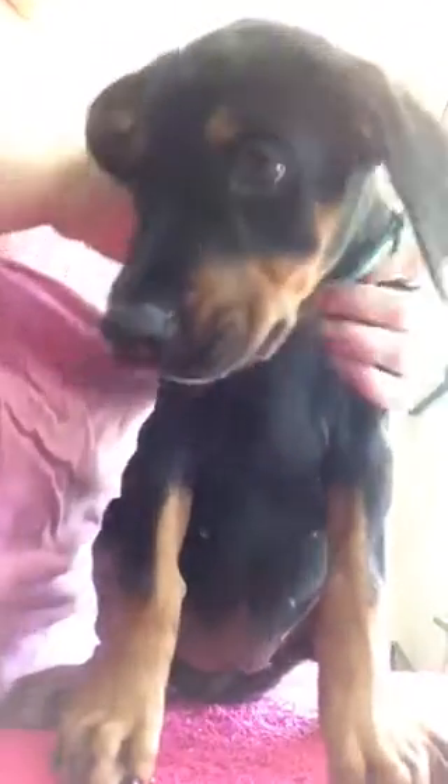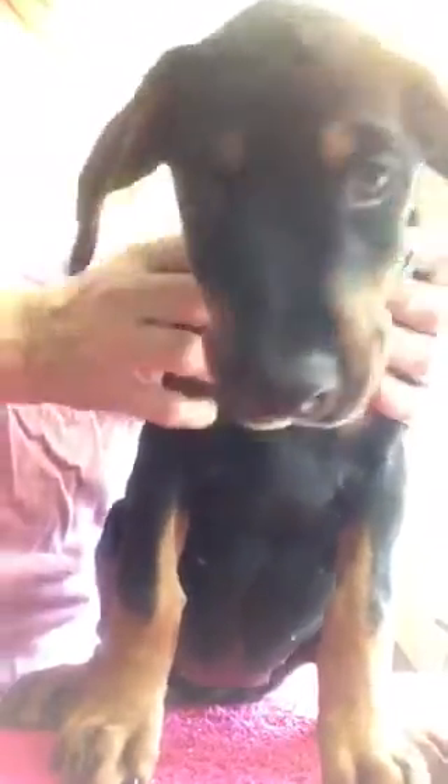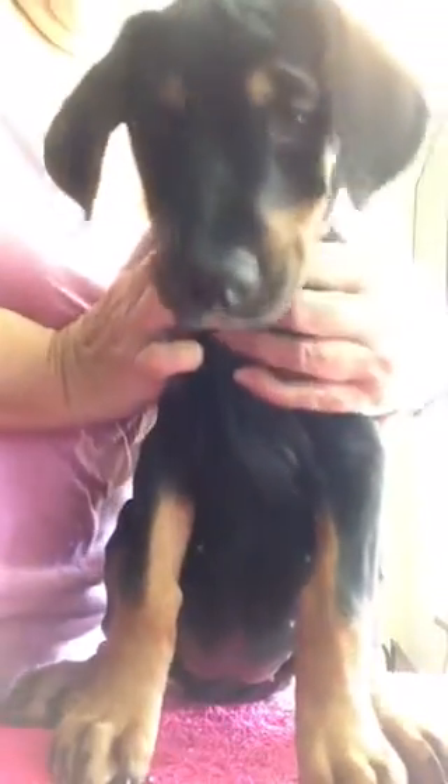And this is Domino. Domino's going home on Tuesday. She's going to meet her new mom and dad on Tuesday. This is Domino with the aqua color collar.